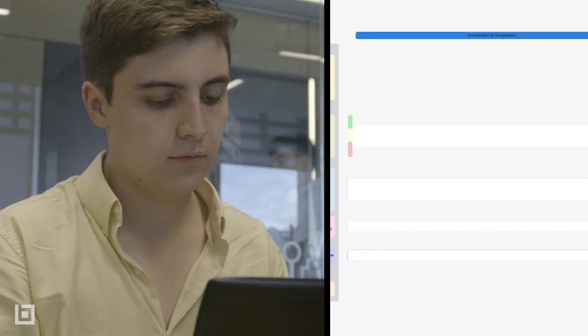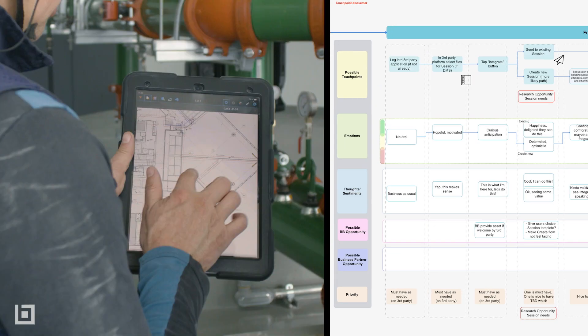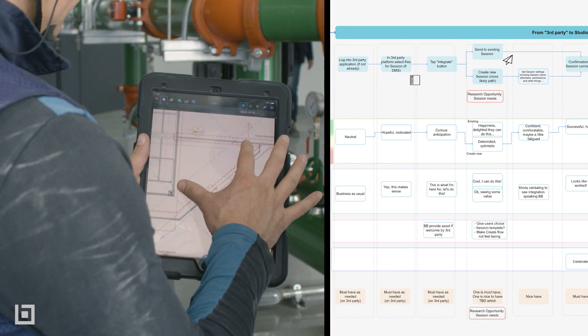Product design research is focused on customers' behaviors, needs, and motivations. Our goal is to identify opportunities and inform the design and decision-making process from the perspective of the customer.